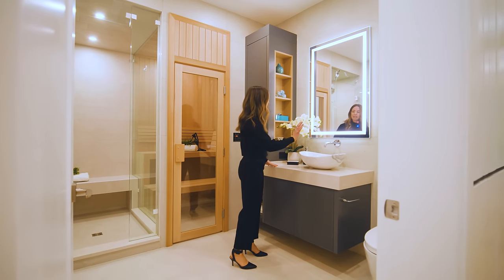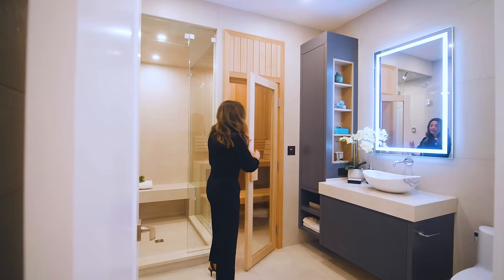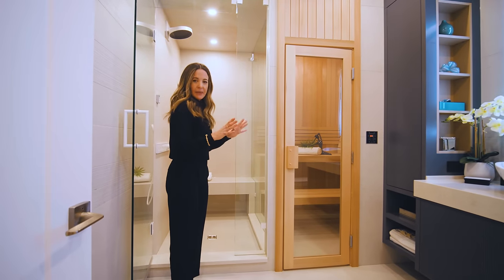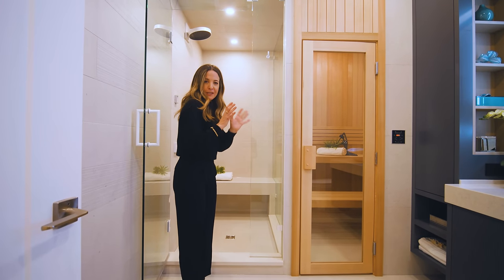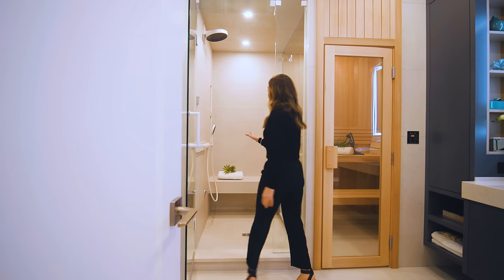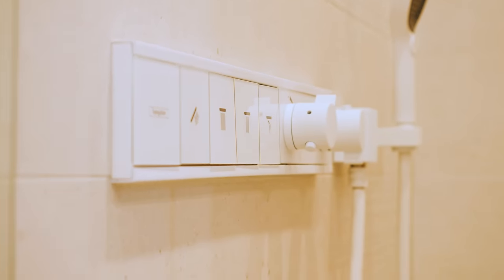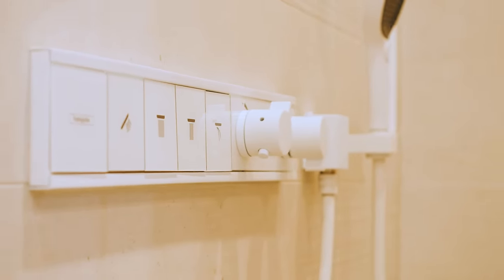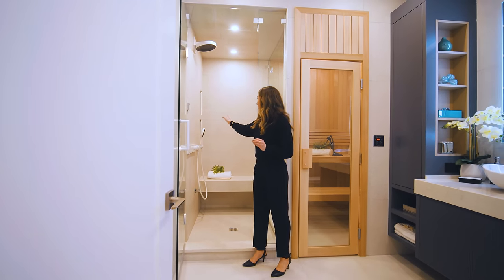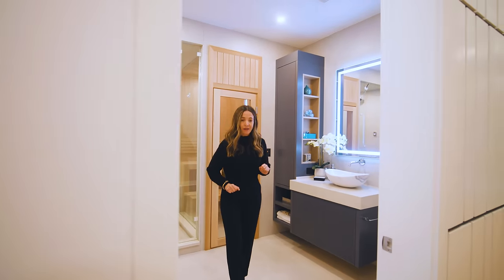The dry sauna has one glass wall, which is great because typically saunas feel enclosed and claustrophobic, but here you can see through to the shower. We have a Hansgrohe steam shower with all the settings, a bench to sit down and relax after your workout, a couple of niches for products, and a Toto high-end toilet.